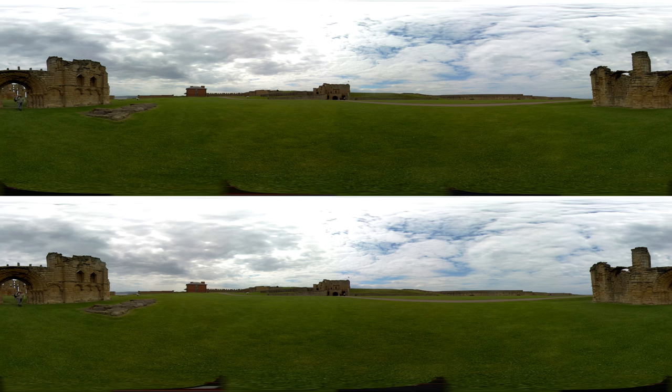Discover Tynemouth's story from its original beginnings as an Iron Age settlement, an Anglo-Saxon monastery, a royal castle and a coastal defence. The gun battery was designed to defend the Tyne in the First and Second World Wars.